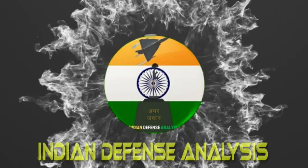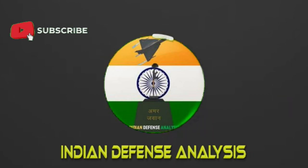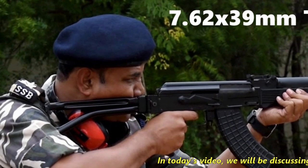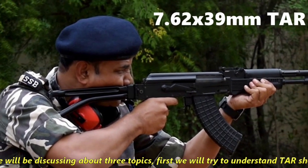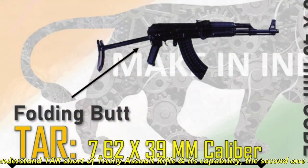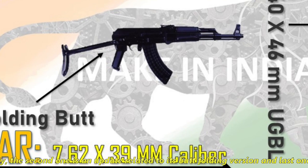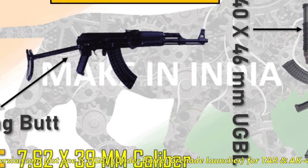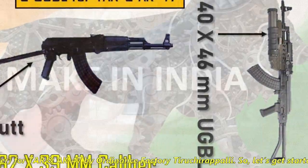Hello and welcome back to ADN Defense Analysis, where we bring you all the latest developments happening in the defense sector. In today's video, we will be discussing three topics: first, the TAR assault rifle and its capabilities; second, an update related to its butt-folding version; and third, the Under Barrel Grenade Launcher for TAR and AK-47 by Ordnance Factory Tiruchirappalli. So let's get started.